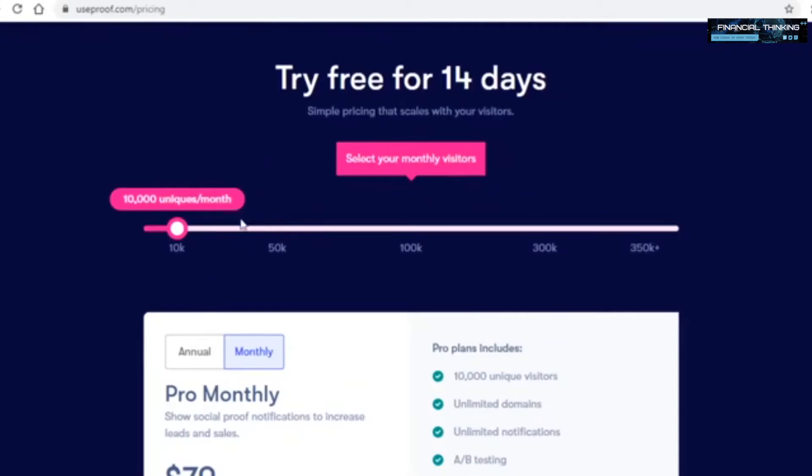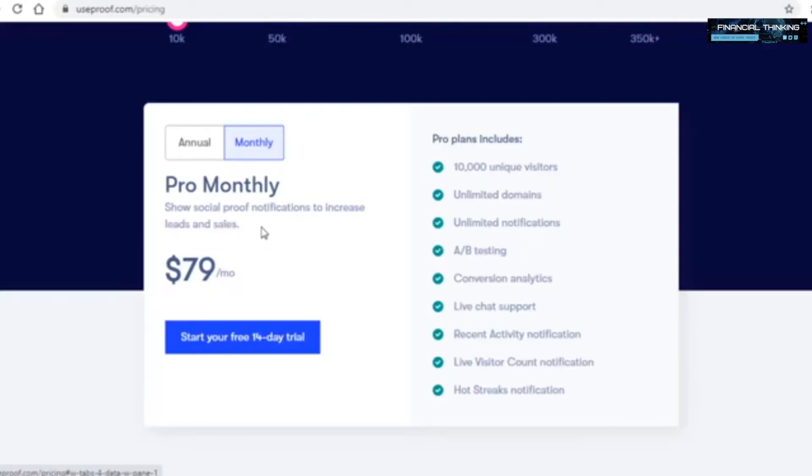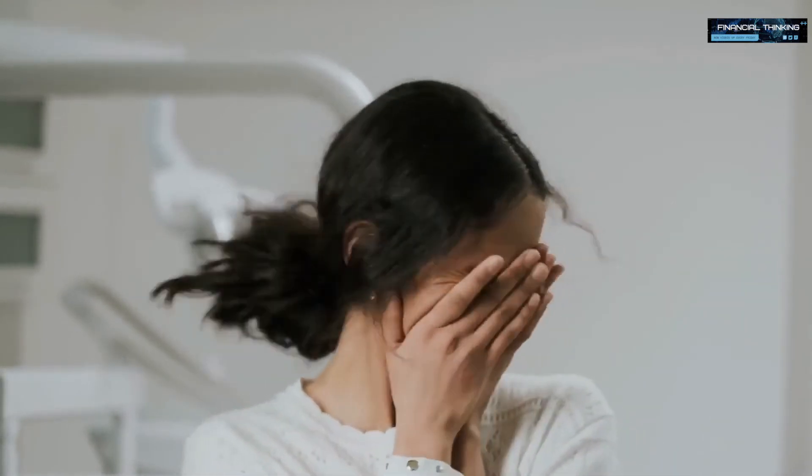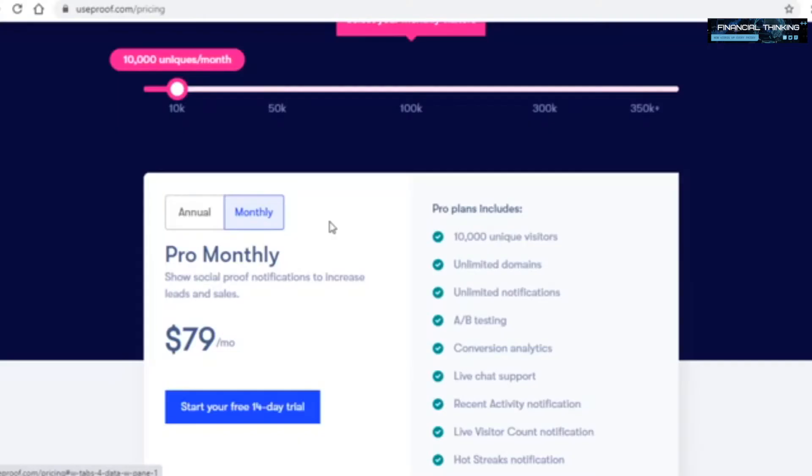If you scroll down, you'll see that for a site with 10,000 visitors a month — which isn't a lot — UseProof charges $66 on the annual plan and $80 on the monthly plan. If you refer someone on the monthly plan with 10,000 monthly visitors, that's $80 and you get 30%, meaning roughly $25 per customer. Ten people would be $250, and 100 people would be $2,500.